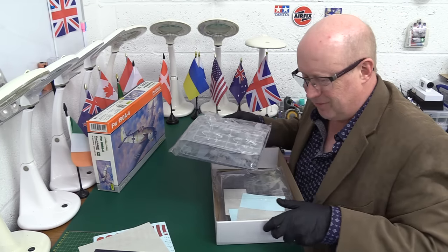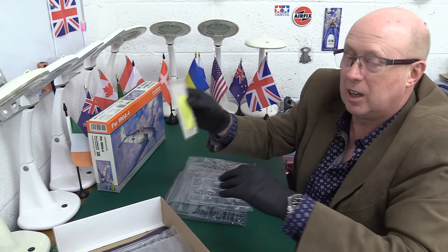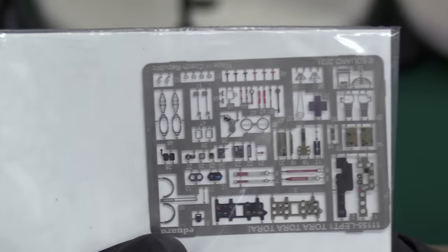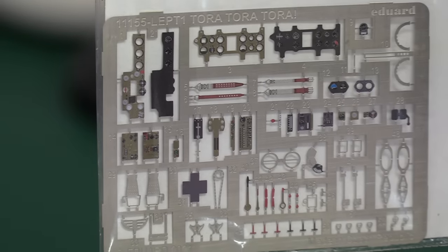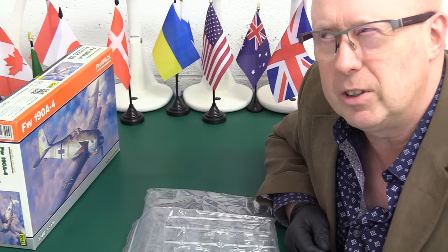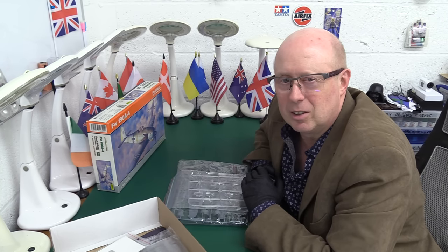Here we've got the Tora Tora Tora kit, and you can see what Eduard typically supply in the box — you get a mask set, photo etch which we very much like, and the beautiful painted instrument sets. This is a 2021 release, so this is when the new decals came in. These ancillary aftermarket items are things Eduard do brilliantly — we've seen recently their weapon set for the Tornado, a resin and photo etch combo. They do those things so wonderfully well.